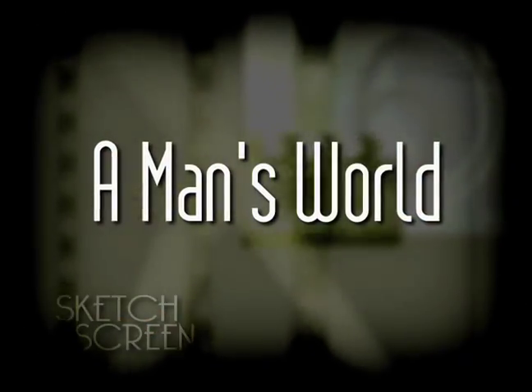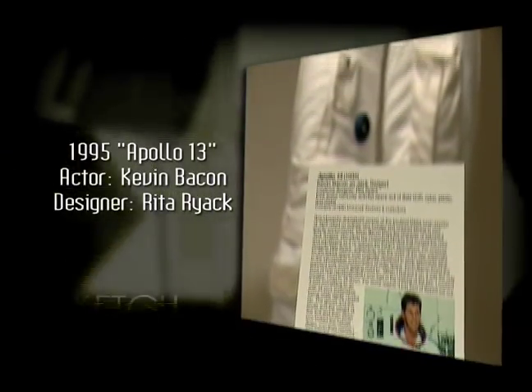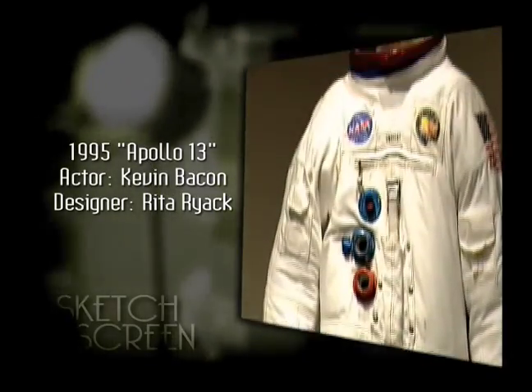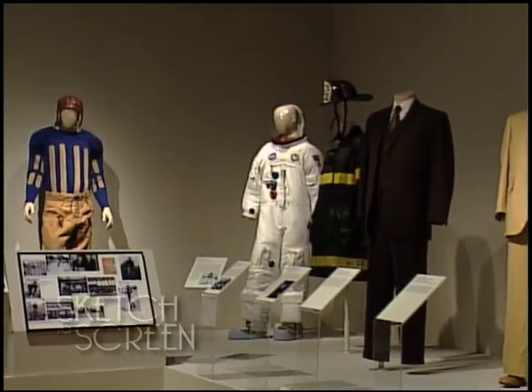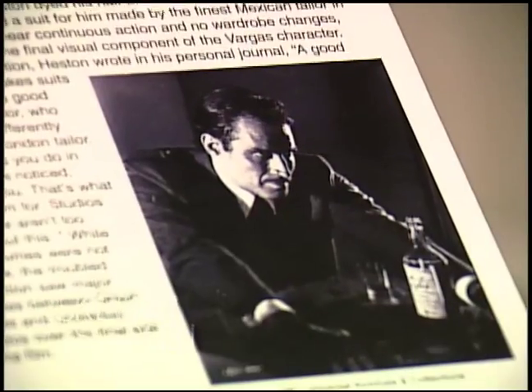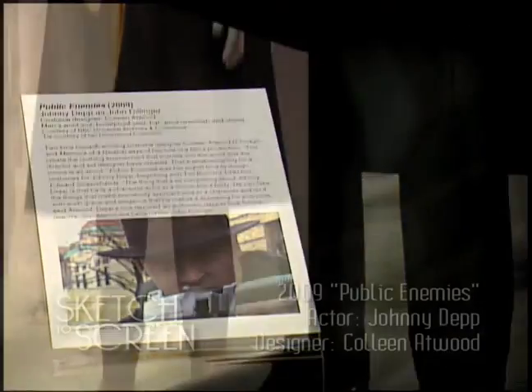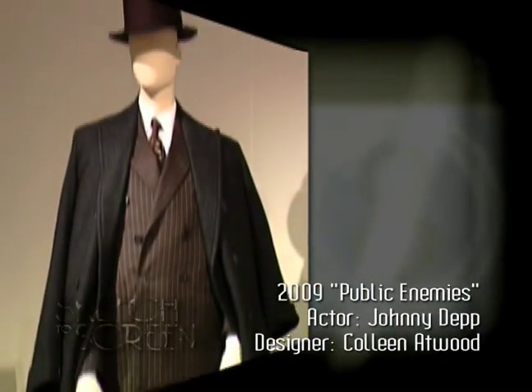We also include men in this section, showing how they've been portrayed often in professions — for example, an astronaut, a lawyer, a football player. We feature a number of men's suits, a staple of men's wear for years, including suits worn by Charlton Heston in A Touch of Evil, and most recently Johnny Depp's gangster ensemble from Public Enemies.